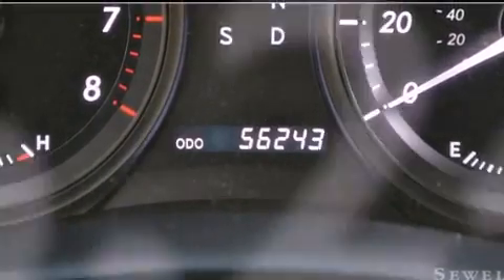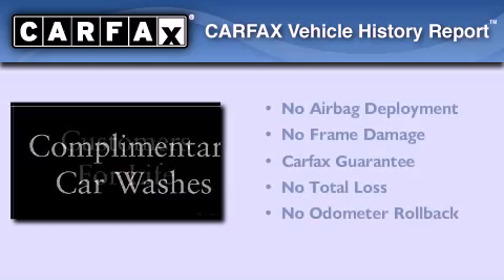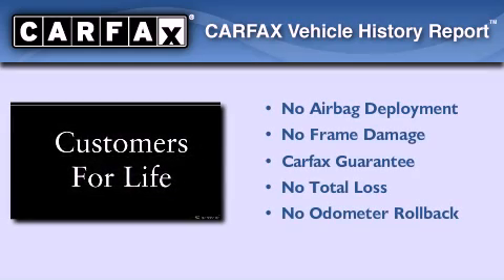With an EPA estimated rating of 30 miles per gallon on the highway, it's easy to see how you can save. Not to mention that this Lexus qualifies for the Carfax buyback guarantee.